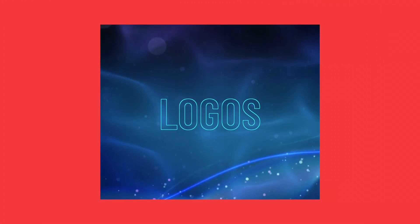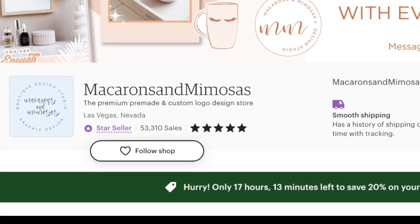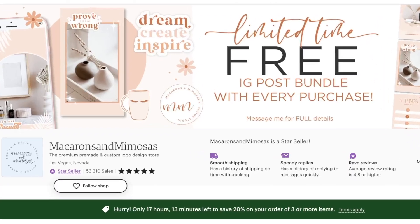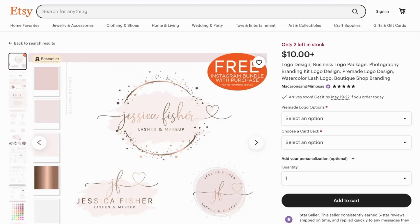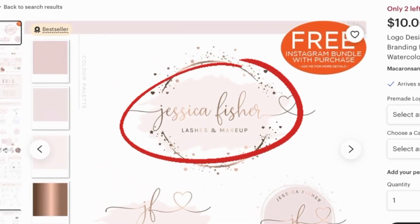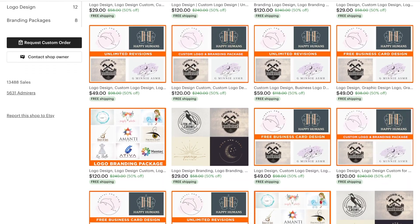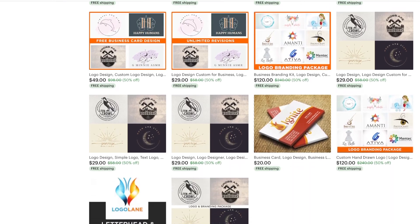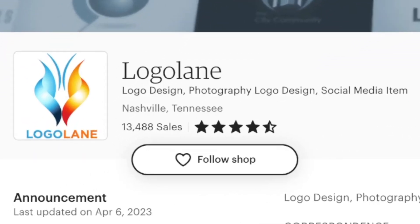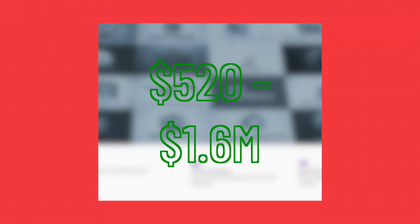Idea number four is one of the most profitable, and it's all about creating logos and selling them on Etsy. This shop charges $10 for a pack of logos and they've sold over 52,000 of them — that's over half a million dollars. The logos are simple, but they still look nice. You can find a lot of the design elements, like watercolor marks, on Canva already. Another shop called Logo Lane makes fancier logos for a fancier audience. Their logo packages cost between $39 and $130, and they've only sold about 13,000 of them, but that still means they've made between $520,000 and $1.6 million in profit.